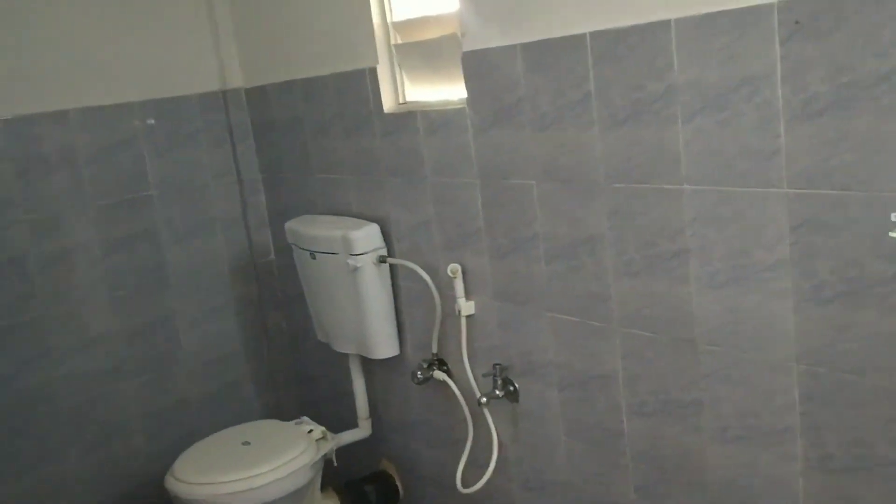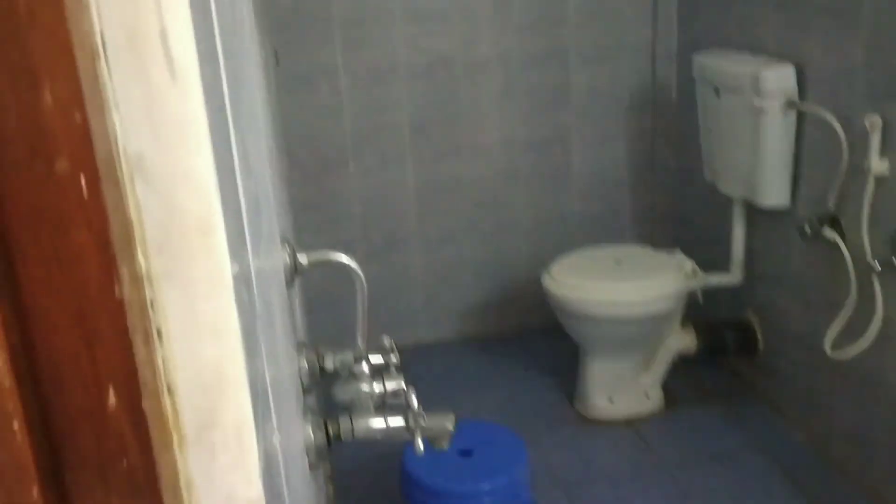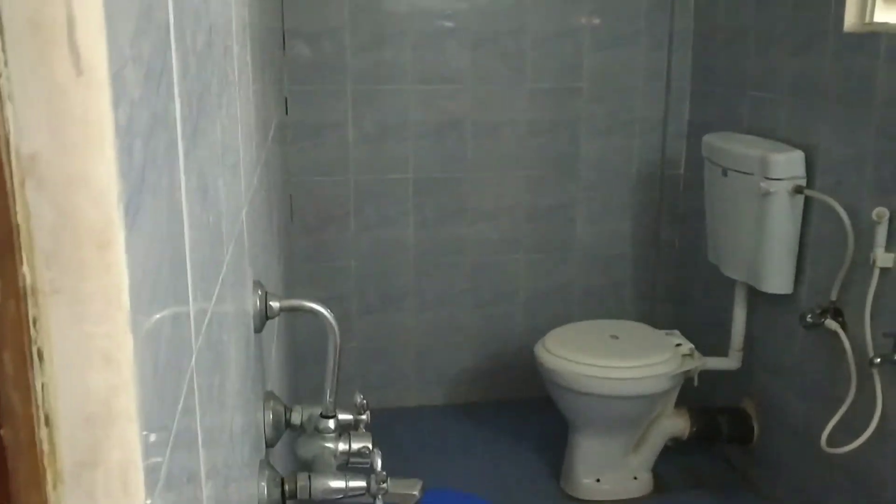And that's the bathroom. The bathroom is also pretty clean. We have good fresh water and also hot water.